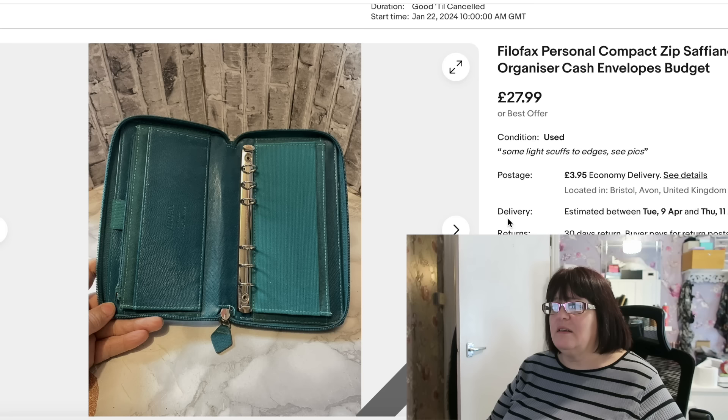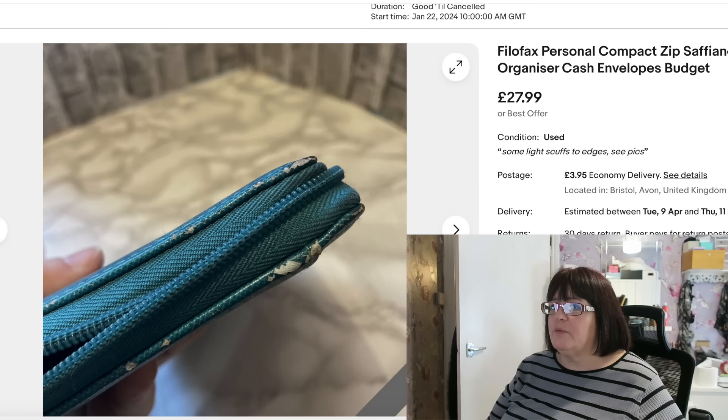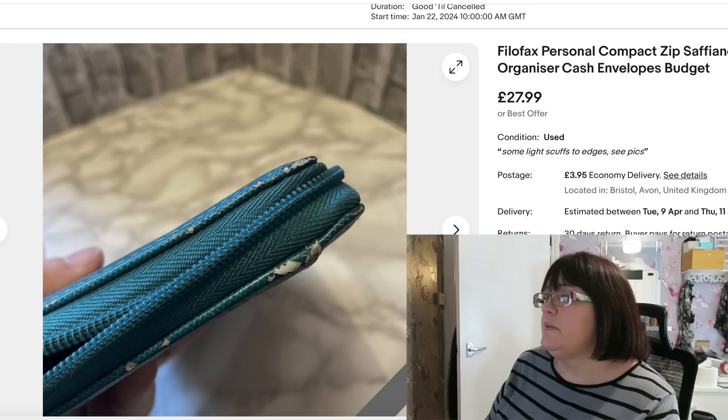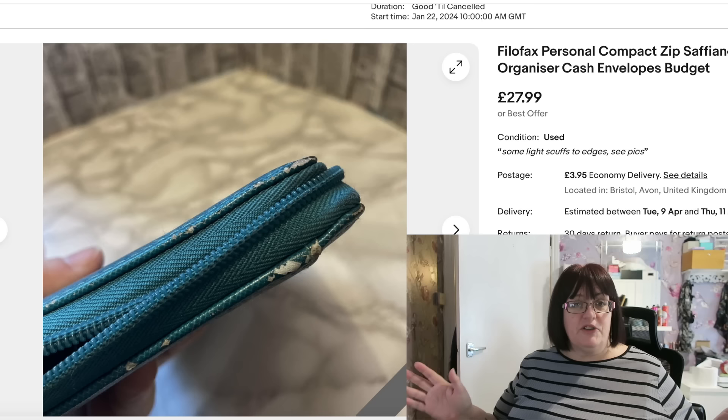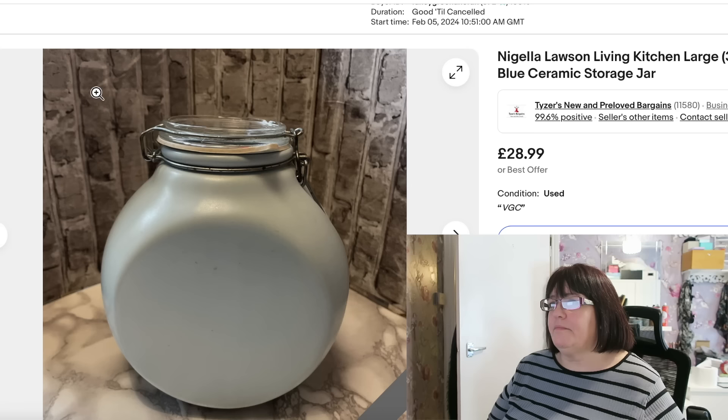A Filofax Personal Compact Zip Saffiano — I bought it at the car boot sale. I don't remember exactly how much I paid; I wouldn't have paid very much. It had some scuffing to the corners, which I did show in the pictures and mention in the description. These specific Filofaxes sell very well because people use them for cash budgeting — carrying cash envelopes. The Zip Around Saffianos are definitely worth picking up. I paid a few quid and it went for £27.99 plus postage.